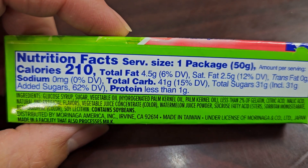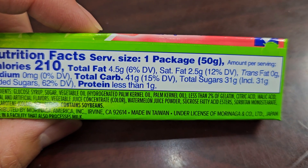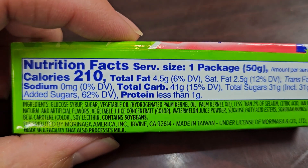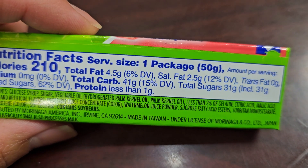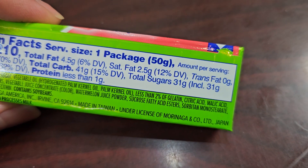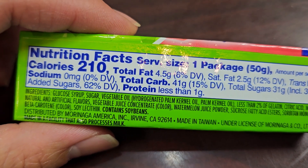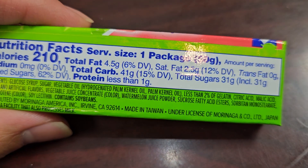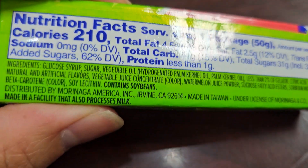Ingredients are glucose syrup, sugar, vegetable oil — which is hydrogenated palm kernel oil and palm kernel oil. Less than 2% of gelatin, citric acid, malic acid, natural and artificial flavors, vegetable juice concentrate for color, watermelon juice powder, sucrose, fatty acid esters, sorbitan monostearate, beta-carotene for color, soy lecithin. Contains soybeans. Made in Taiwan and Japan under license.